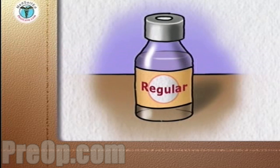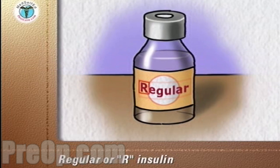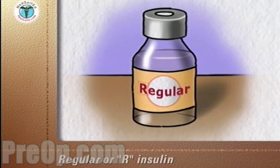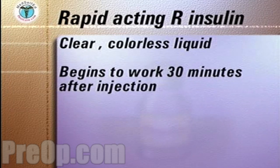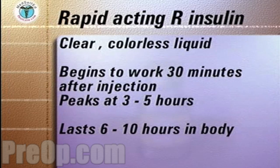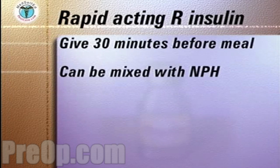Another solution of insulin that acts rapidly is called Regular or R-insulin. This insulin does not act as quickly as Humalog or Novolog. Regular insulin is a clear, colorless liquid. It begins to work 30 minutes after injection, peaks at three to five hours, and lasts six to ten hours in the body. Regular insulin is usually given 30 minutes before a meal. It can also be mixed in the same syringe with longer acting NPH, or given separately immediately after each other.